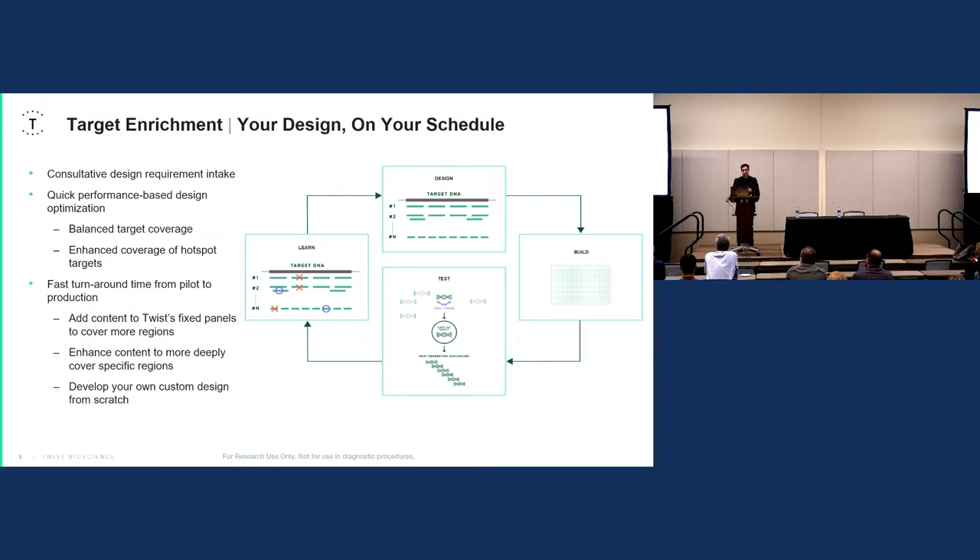After you've gotten a test pilot panel, you can generate data and send it back to TWIST. Our team of bioinformatics scientists will run it through our troubleshooting pipeline and alter the probe placement, add or subtract probes — potentially removing them from over-sticky regions — or increase the tiling density to increase coverage. We have many tools to make the panel as uniform and comprehensive as possible.